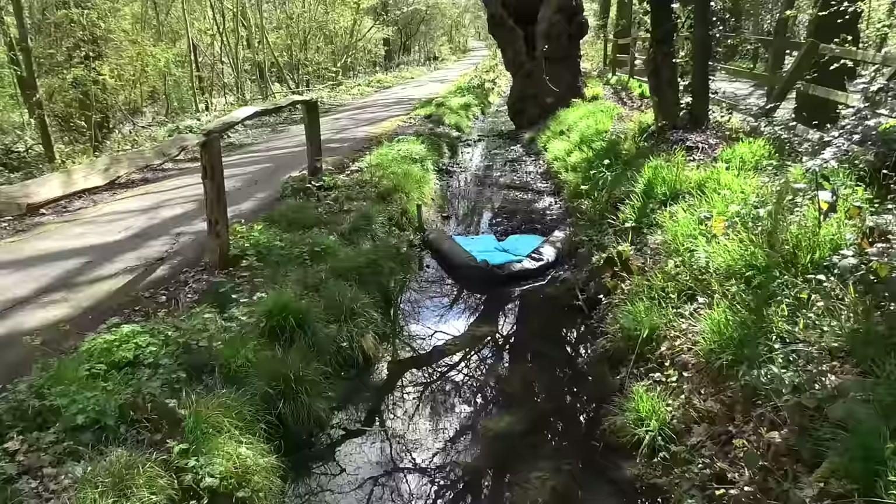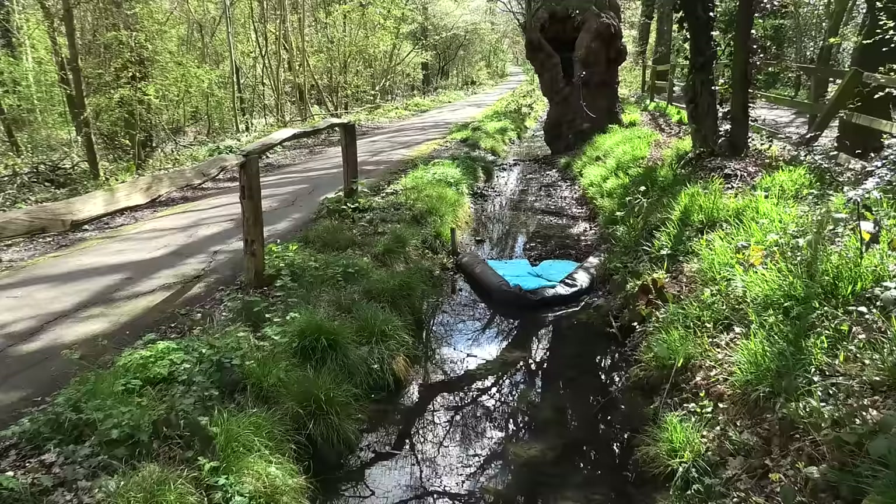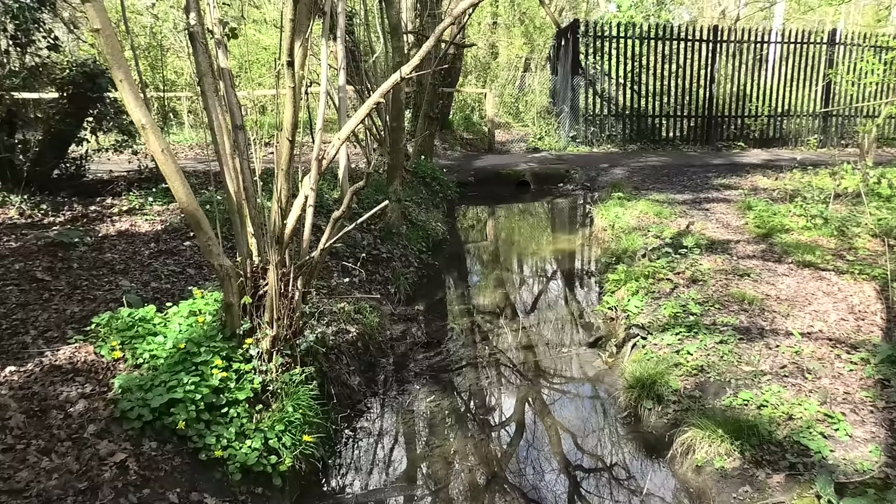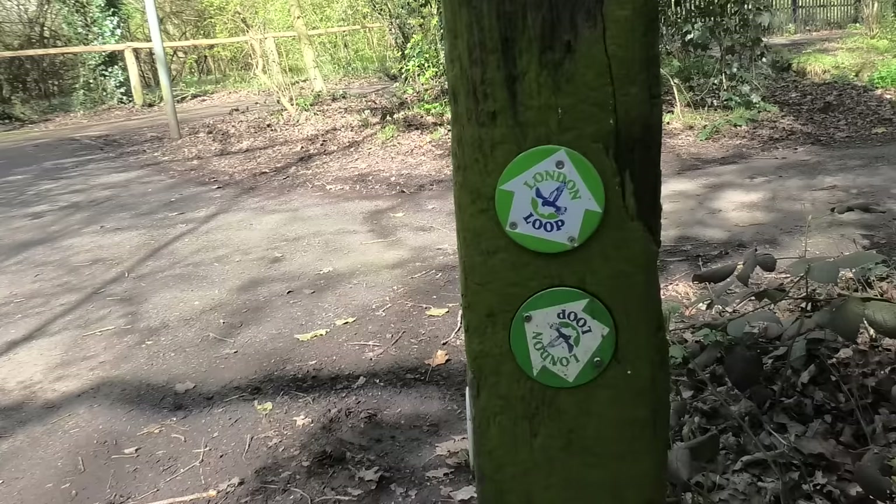I've got a very special thing to show you down here. This is the Kidbrook — we're crossing the Kidbrook. And we will walk along the River Cray a bit later.